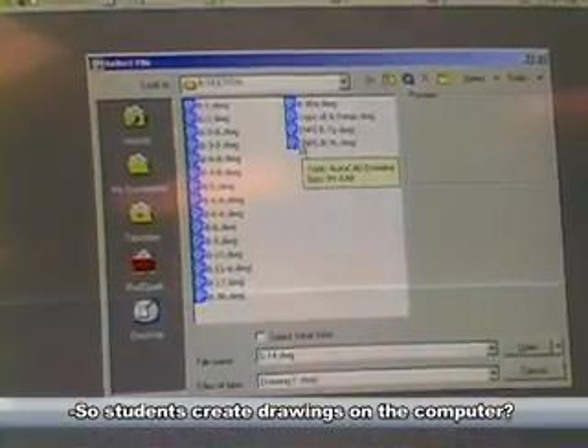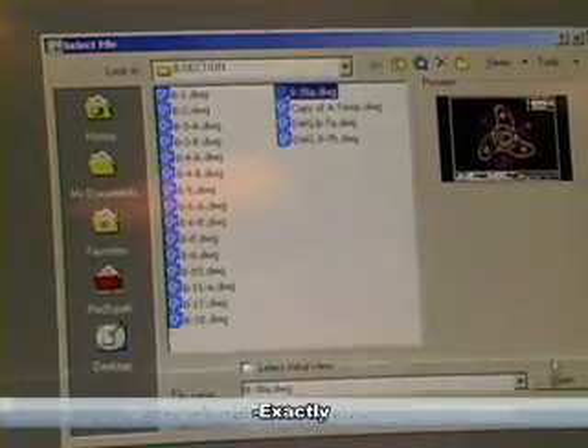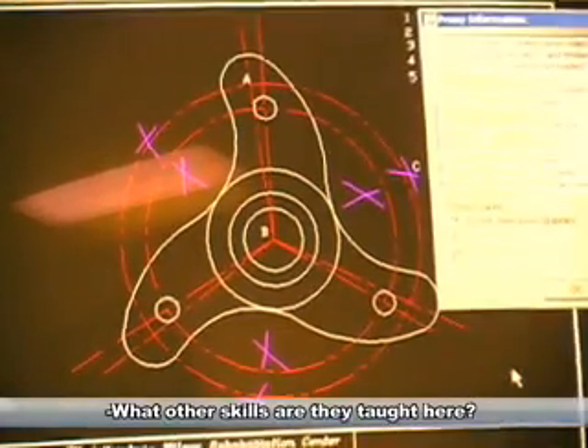So students create drawings on the computer? Exactly. What other skills are they taught here?